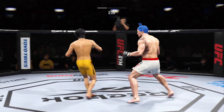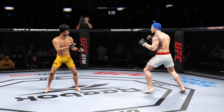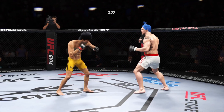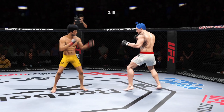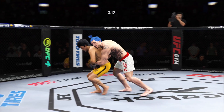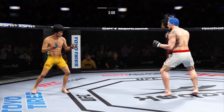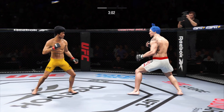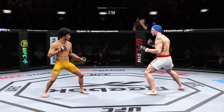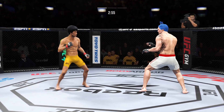A nice shot there defensively to raise the guard and prevent any damage. Those hands never leave where they're supposed to be, and if you do that, most times you will block the shot that's incoming. He stuffs the takedown without issue. Misses with that punch. Under three minutes now to go in the round.